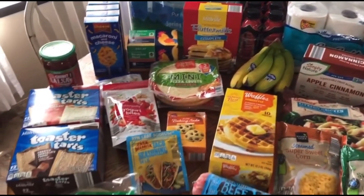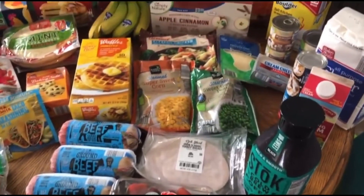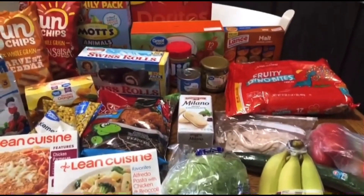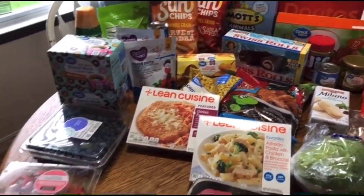So that was my Aldi haul — that was about $150. It was a pickup haul; some of this is just stock-up and some of it is for the week. But now off to Walmart! I went to Walmart the next week, and you guys are seeing two weeks back to back, so these are the different items we got the following week.